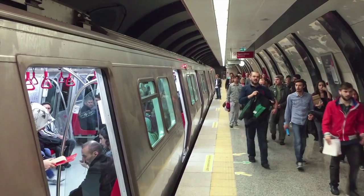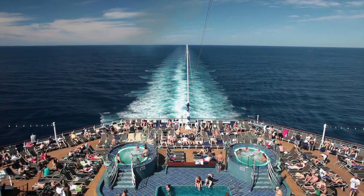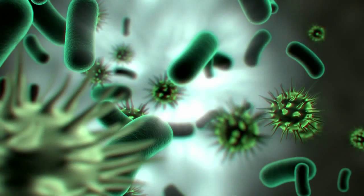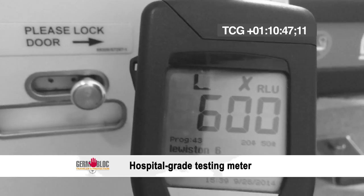Whenever you fly, whenever you take the train, whenever you rent a car, get on a cruise ship, or stay in a hotel room, there are millions of little freeloaders coming along for the ride. Germs. In fact, in a recent secret camera investigation, we found that bacteria levels on a typical jetliner are sky-high.